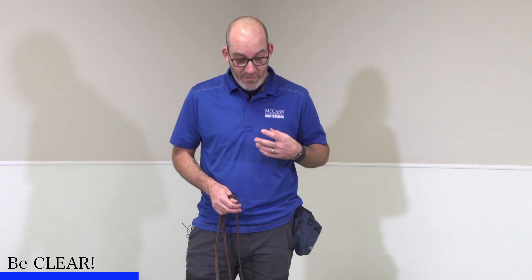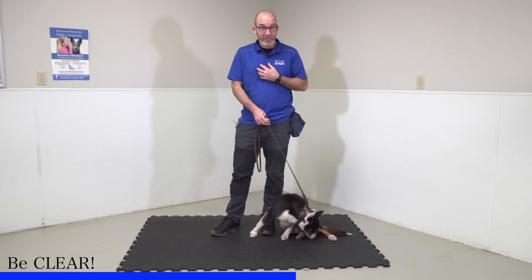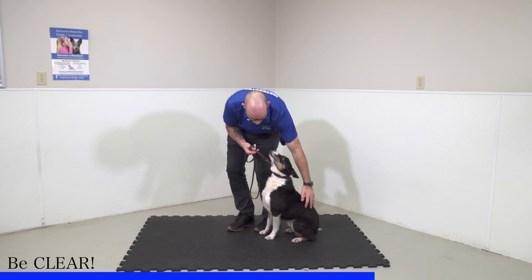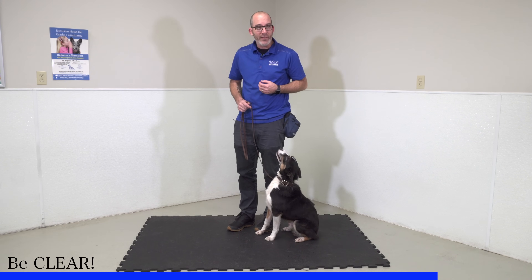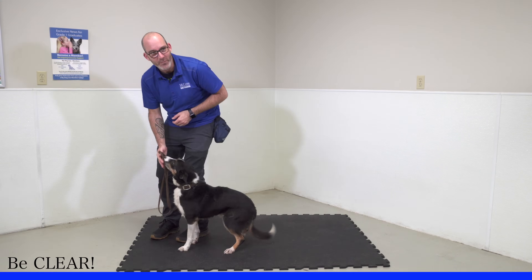I use okay as my release word for Mac — or any of my dogs — to let them know that the exercise is over. That's a really important point when it comes to stays: oftentimes dogs struggle because they're not told when it's okay to get up. We spend so much time teaching them how to hold the position, but it's also important to give them permission to go and do other things. When I want to let him know the job is done, I give him that clear okay.